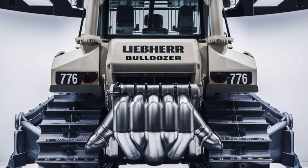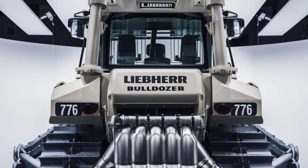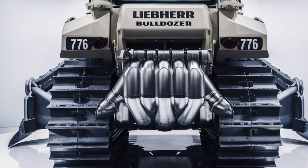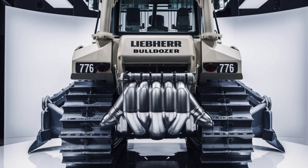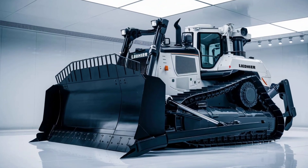Another key aspect of the PR776 is its intelligent design, which incorporates state-of-the-art technology to improve productivity and ease of use. The bulldozer is equipped with advanced onboard systems that monitor and optimize performance in real-time. From fuel consumption to hydraulic efficiency, every aspect of the machine is constantly adjusted to maximize output.